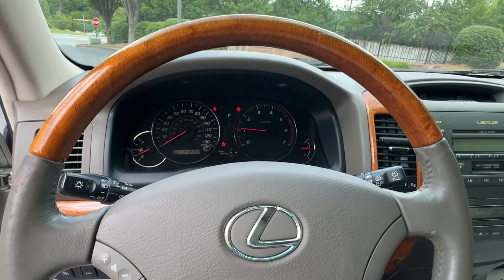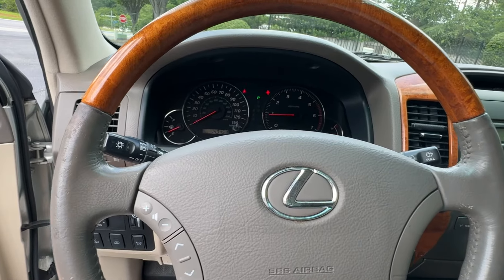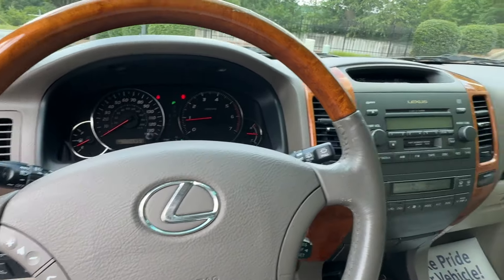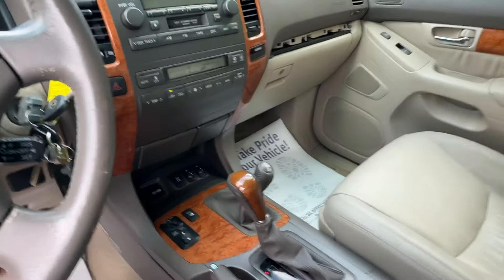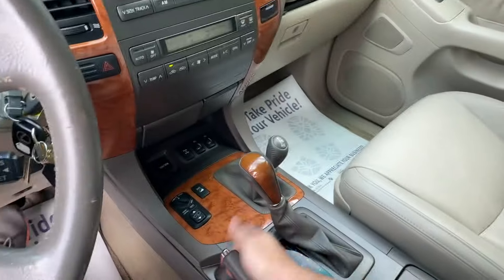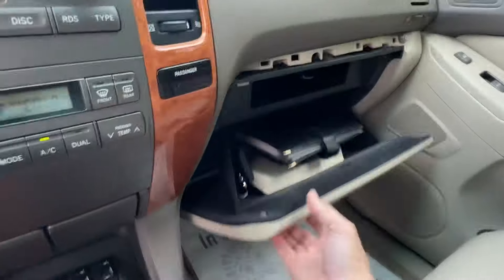Excellent service history — it was just at Nalley at around 141,000 for new front brakes, new gas cap, and a handful of other services recently including axle boots. I did fix the sticky e-brake today, and the console box had some stuff in there jamming it up — fixed that as well as the cup holder top.